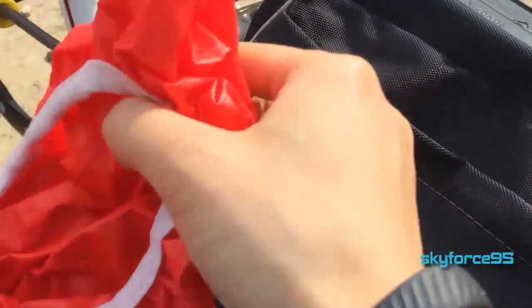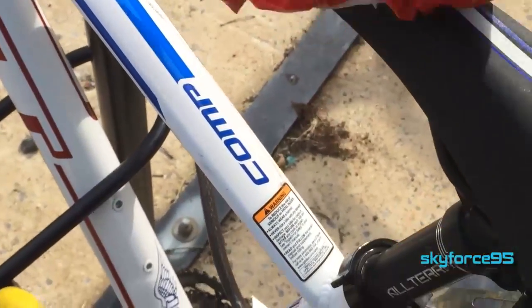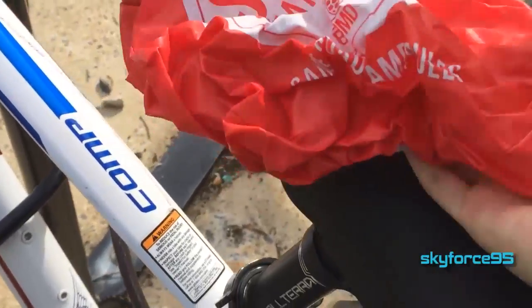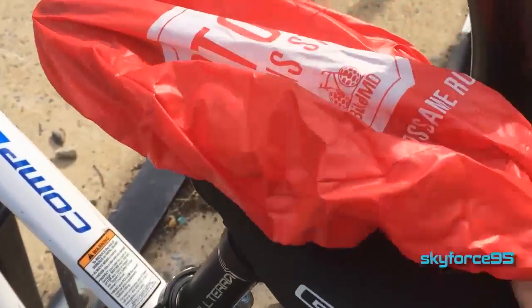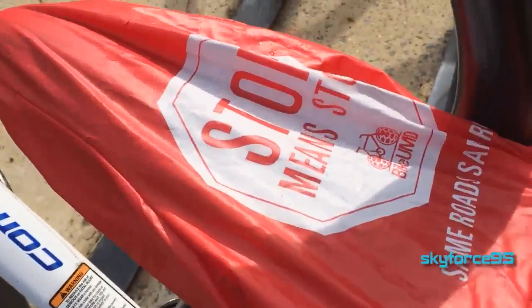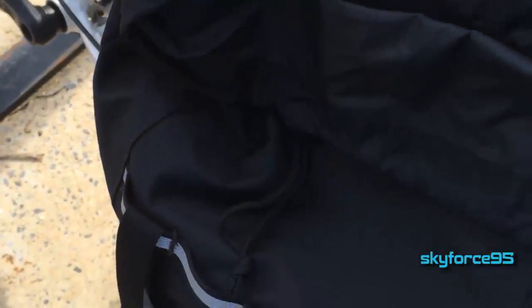In the side pocket I keep my bike seat cover — I got mine free from my school, but you can buy one cheaply. You put it over your seat when it rains, and when you come out of class you just lift it off and the seat is nice and dry to ride.